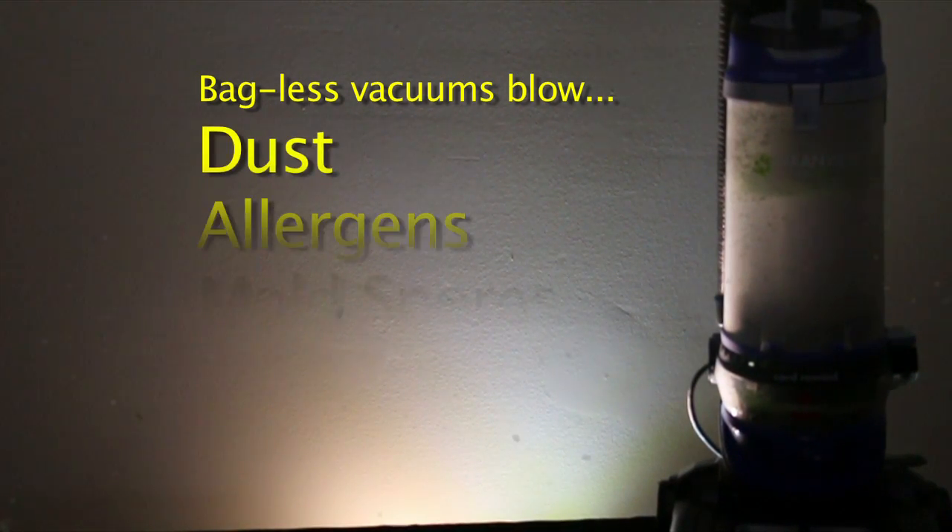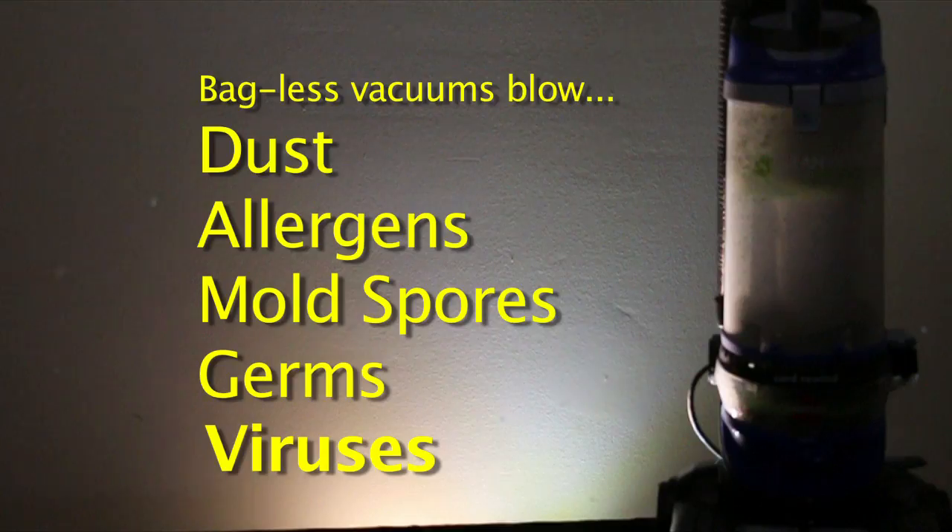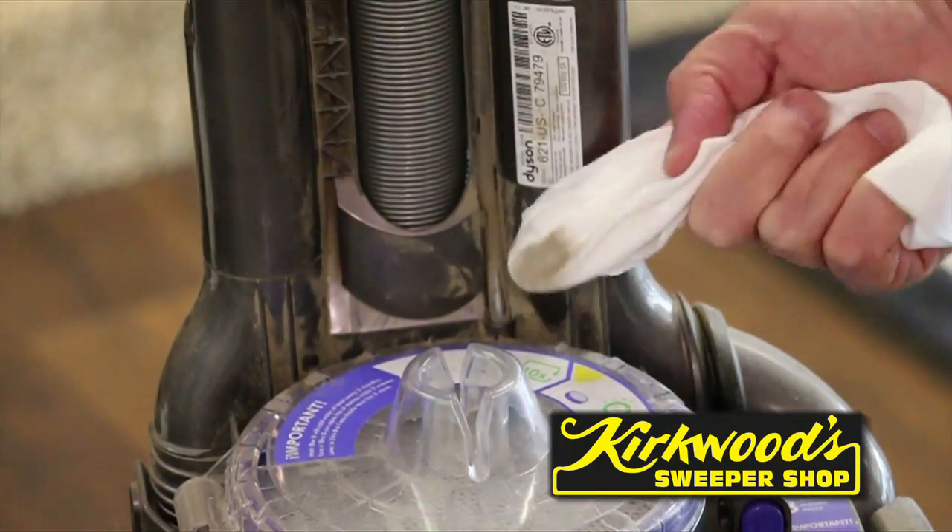Bagless vacuums blow dust, allergens, mold spores, germs, and even viruses into the very air you breathe. Check your vacuum at home. Look at the filth on this vacuum.